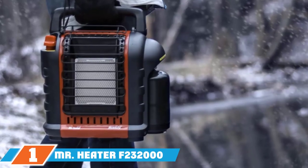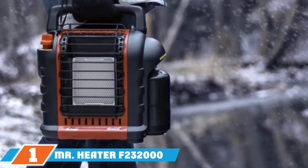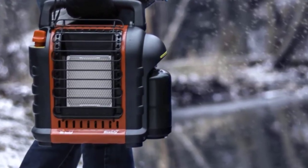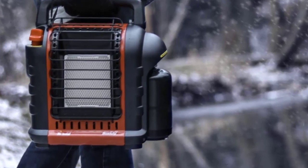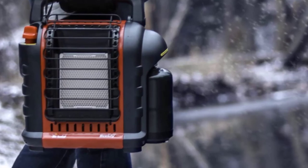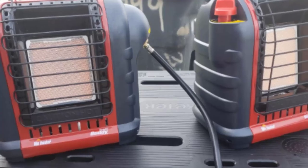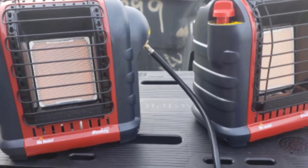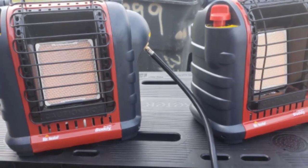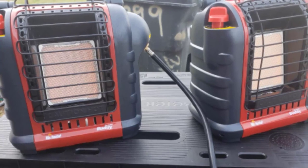Finally, the number one position is dominated by the Mr. Heater Buddy Space Heater. For budget shoppers looking for the most bang for their buck, the Mr. Heater Buddy Space Heater is a perfect choice. This powerful little heater can efficiently raise the ambient temperature of up to 225 square feet of space. When you need a heater you can easily move from one area to the next, this one fits the bill.